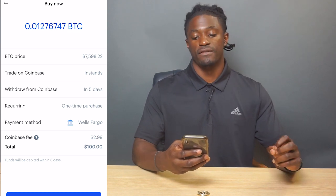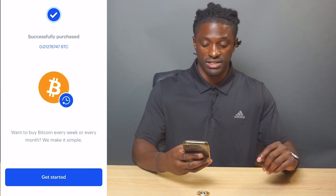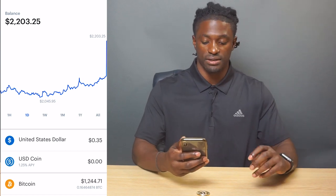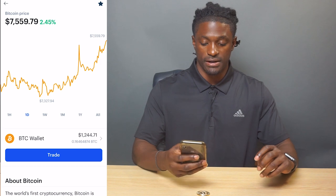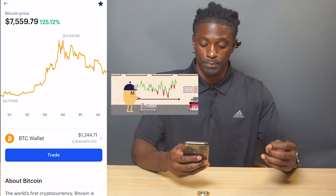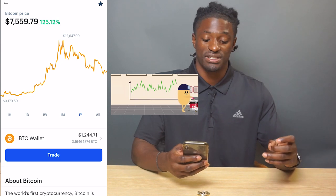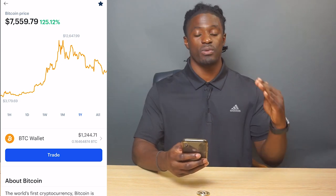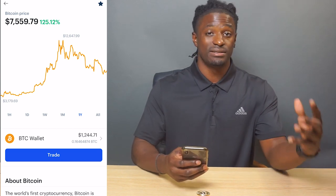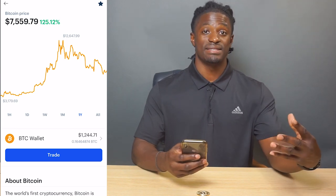A hundred dollars is worth 0.01276747 of a bitcoin — and successful purchase! Now I have two thousand two hundred and three dollars in my account. Looking at bitcoin over the last year, it's up 125 percent. The low was three thousand one hundred and seventy-nine dollars and the high was twelve thousand six hundred and forty-seven dollars. The current price pulled back a little to seven thousand five hundred and fifty-nine dollars, so I decided to buy that extra hundred dollars worth right there.